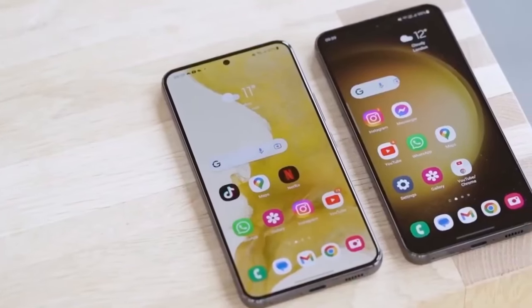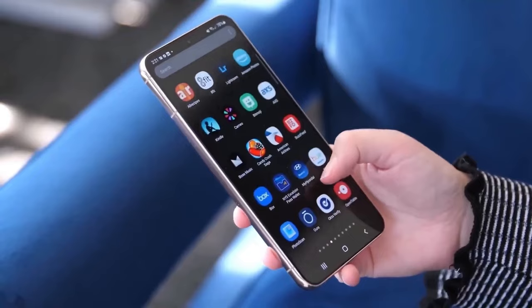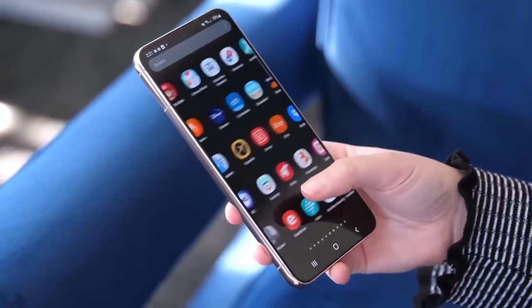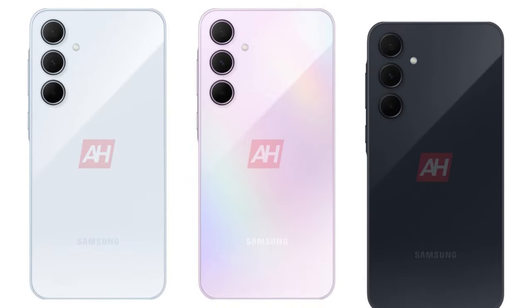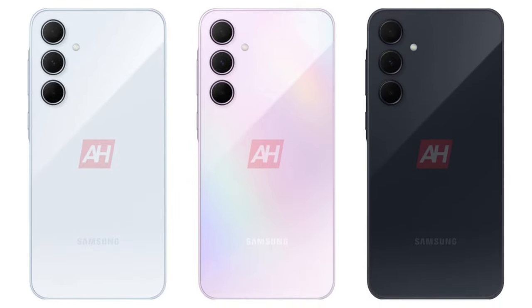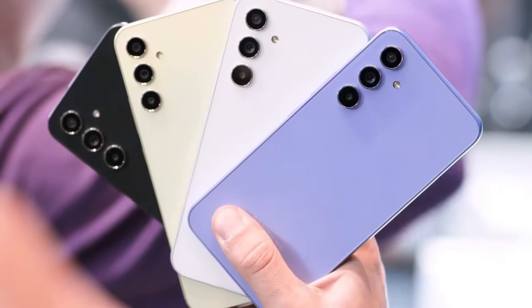On design, leaked renders showcase the Galaxy A55 in three captivating colors: Awesome Ice Blue, Awesome Lilac, and Awesome Navy. Inspired by the A54, it features the key island design with a subtly raised frame around the power and volume keys, confirming a sleek metal build.